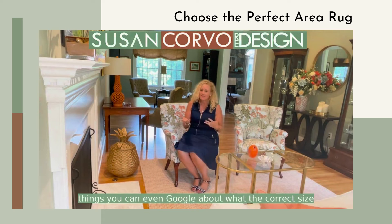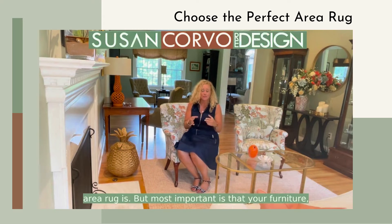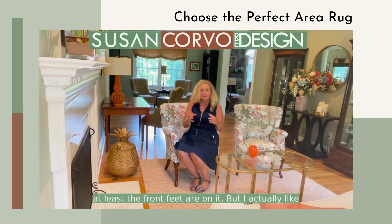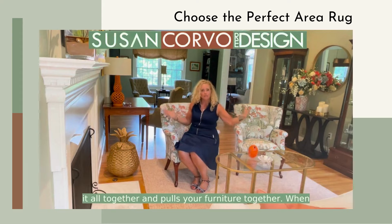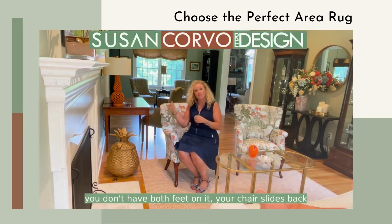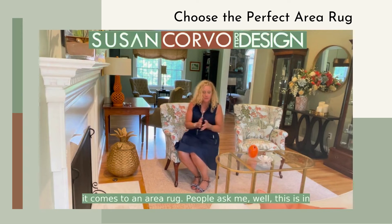There's a lot of things you can Google about what the correct size area rug is, but most important is that your furniture — at least the front feet — are on it. I actually like more than that because it kind of pulls it all together. When you don't have both feet on it, your chair or couch slides back. So bigger is better when it comes to an area rug.